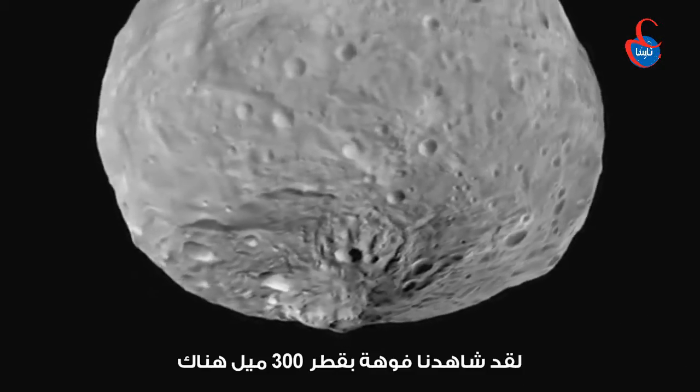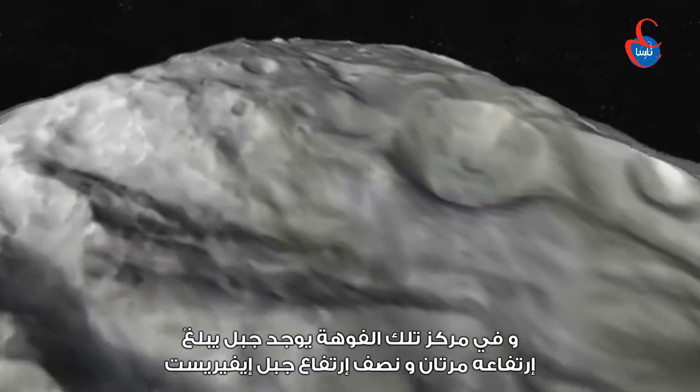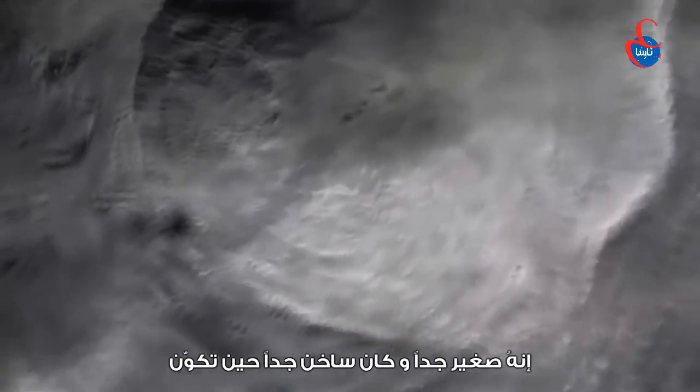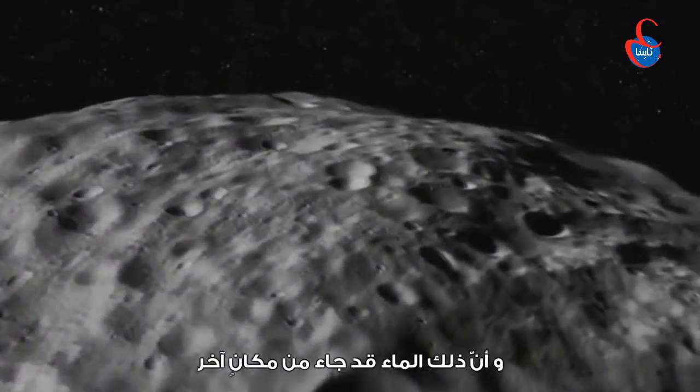We saw a crater there 300 miles in diameter, and in the center of that crater there's a mountain that's two and a half times the height of Mount Everest. It's very young, it formed very hot, but we also found that there was water on Vesta and that water had to come from somewhere else.